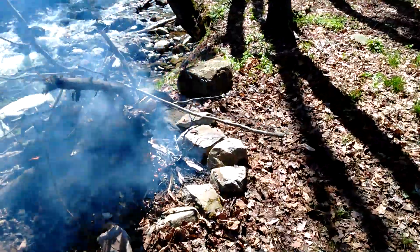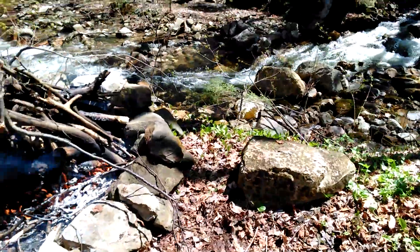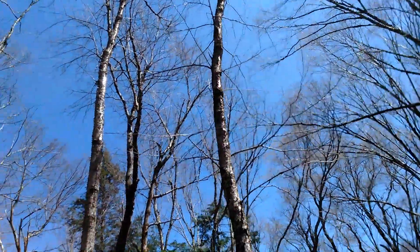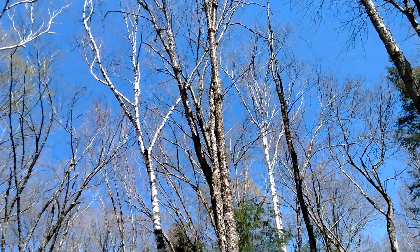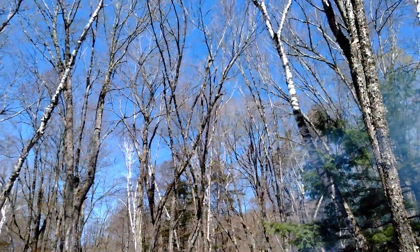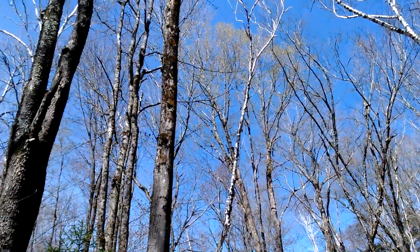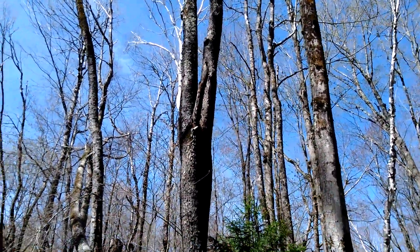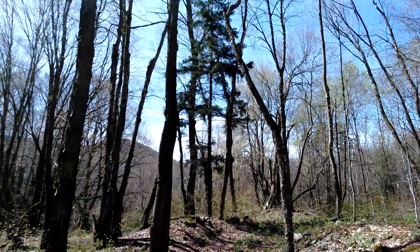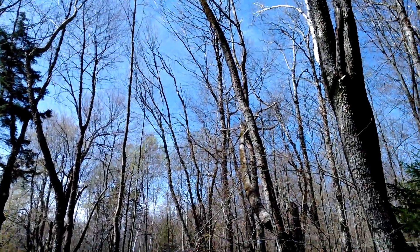Beautiful day. Seventy degrees, sunny. Beautiful. Sun's out, no clouds. Look at all the nice burnt trees in Vermont. Awesome. Nice blue sky. Some clouds in the distance over here, over the mountain far away, but burning it all off.